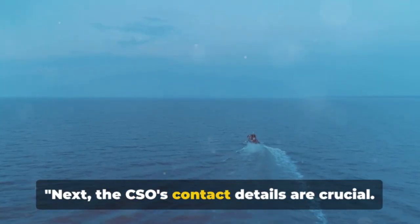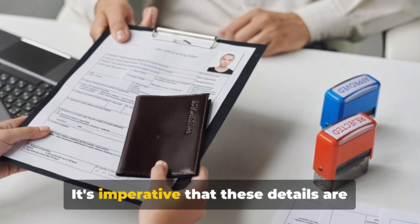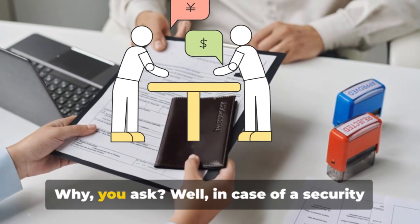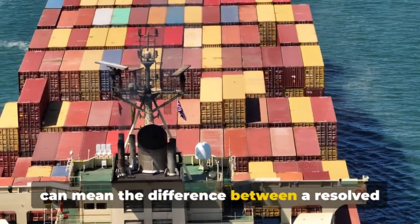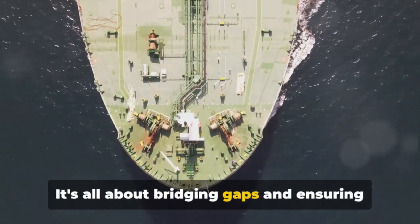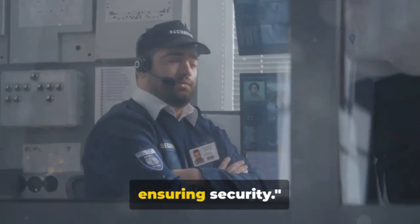Next, the CSO's contact details are crucial. They serve as a linchpin to maintaining a secure environment on board, so it's imperative that these details are up to date and readily available. In case of a security incident, swift communication with the CSO can mean the difference between a resolved issue and a full-blown crisis. It's all about bridging gaps and ensuring a smooth flow of critical information. Remember, communication is key in ensuring security.